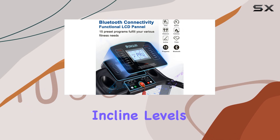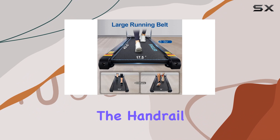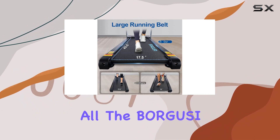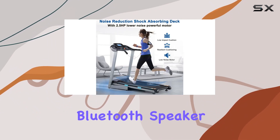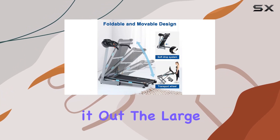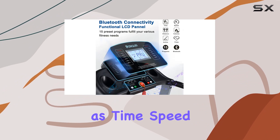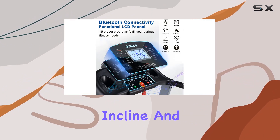Switching between incline levels and speed is a breeze, thanks to the intuitive LCD panel and quick keys on the handrail. The Borgesi Treadmill also comes with a built-in Bluetooth speaker, letting you sync your favorite tunes wirelessly while you work out. The large LCD display shows crucial metrics such as time, speed, distance, calories, incline, and pulse.